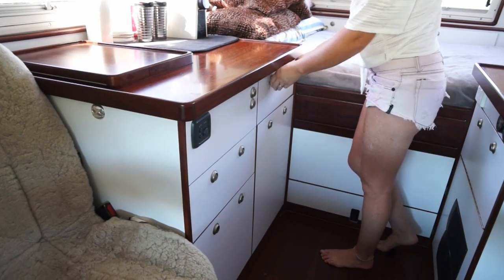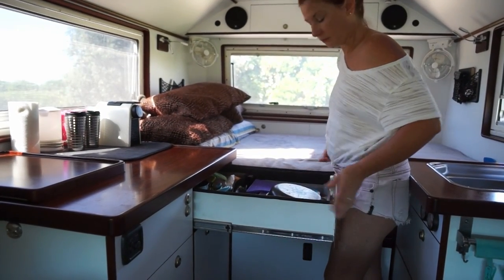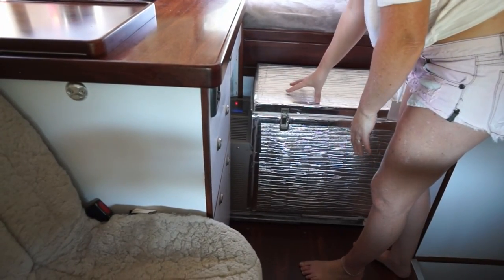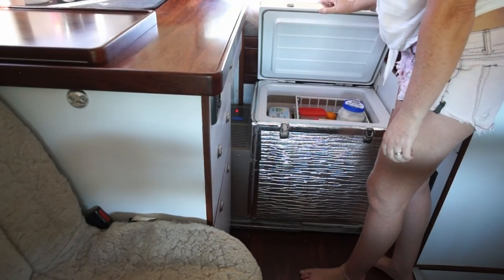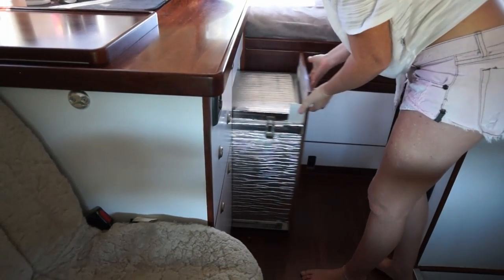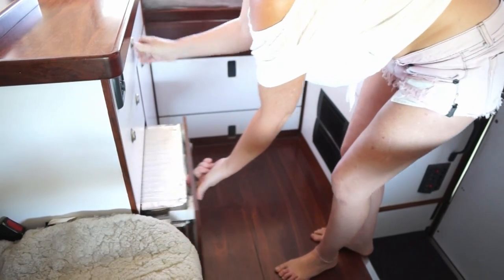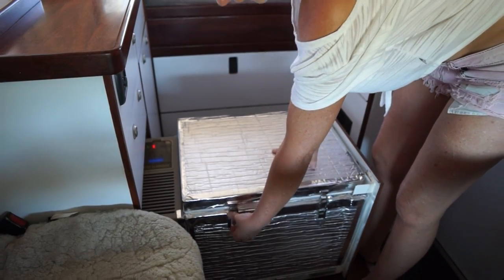On this side we have another drawer where we keep all our cutlery and a few extra pots that we found useful along the way. Underneath the cutlery drawer we have our fridge on slide-outs. It's a Bushman's fridge, around 70 litres, and it has three tiers — quite a lot of space. We have added extra insulation on the outside to make it more efficient. Next to the fridge we have a freezer, also a Bushman's, and we have done the same thing — insulated it on the outside to make it more efficient. Plenty of room inside.